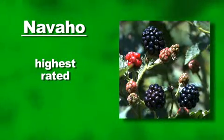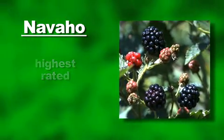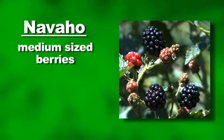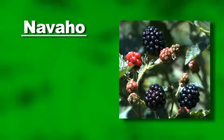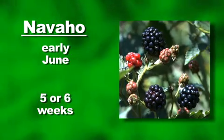The variety Navajo is consistently rated the highest of all the University of Arkansas releases, and it's also rated the sweetest. The berries are medium-sized and have smaller seeds than some of the other thornless varieties. Ripening begins in early June in North Mississippi and extends for about 5 to 6 weeks.